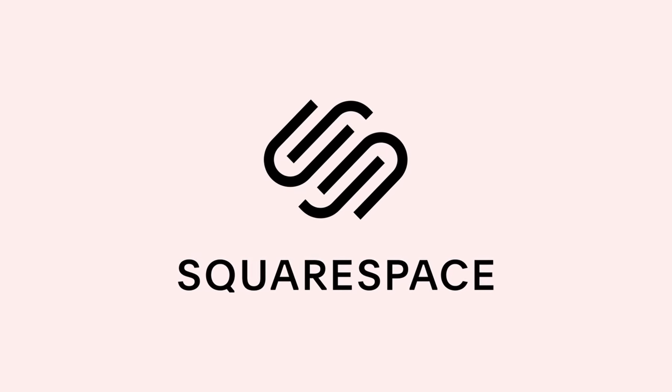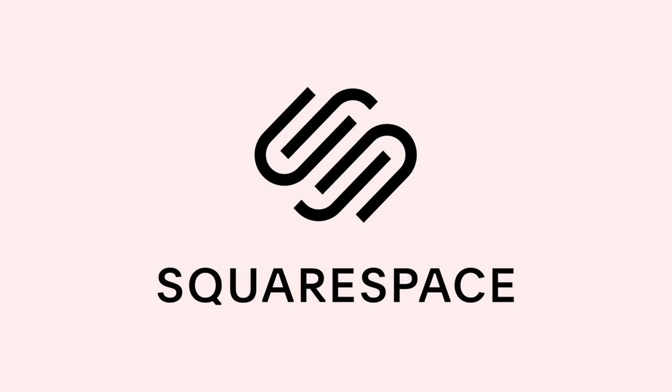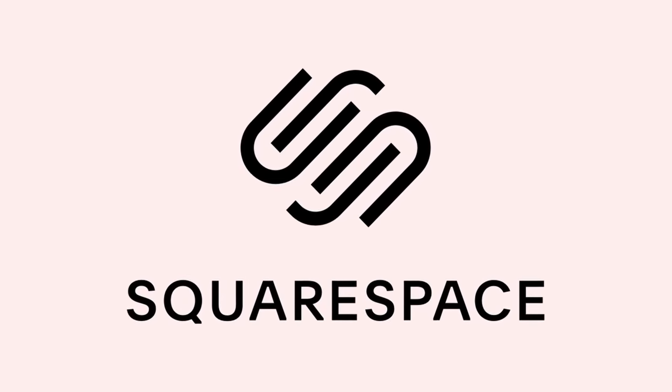This video is brought to you by Squarespace, the all-in-one solution for creating a beautiful online presence and running a business, setting up a landing page, or whatever you need. More info on Squarespace later in the video.